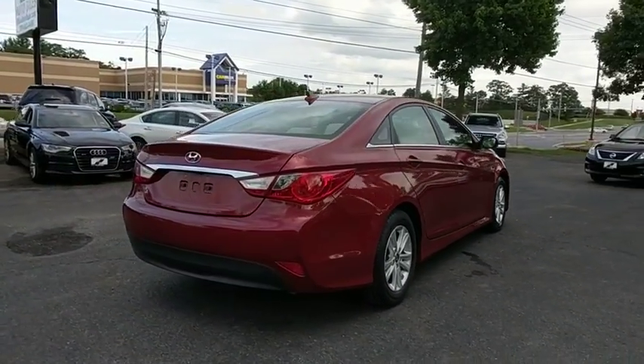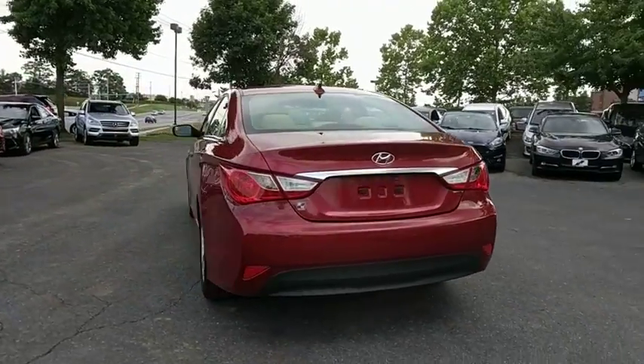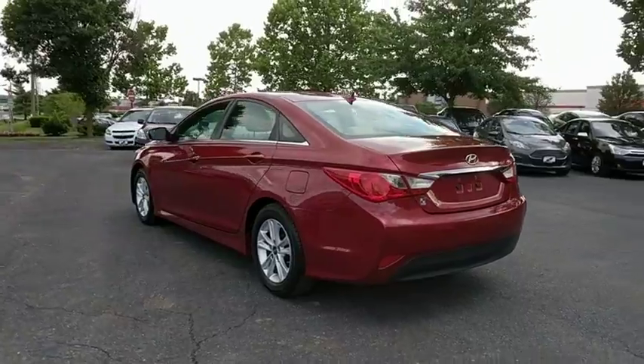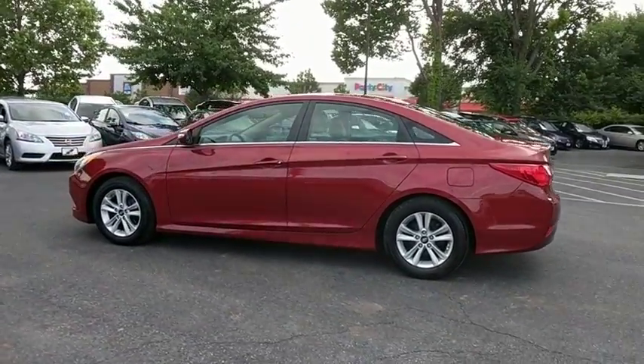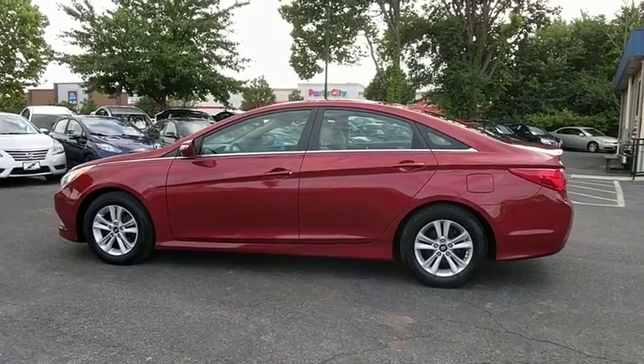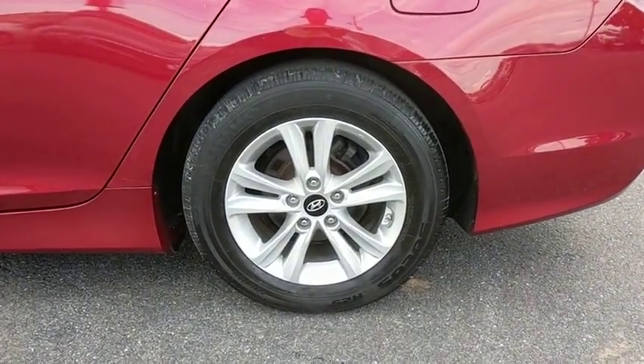This vehicle has less than 45,000 miles. Here are some of this vehicle's great options: traction control, dual airbags, power steering, four-wheel disc brakes, center armrest, security system, electronic stability control, power windows, rear window defroster, CD player.